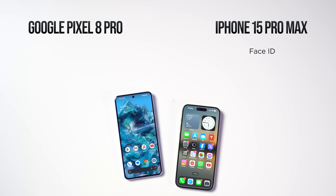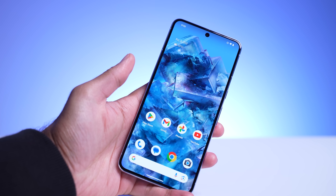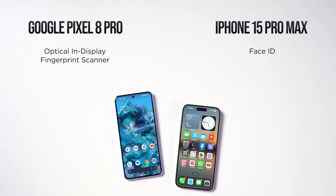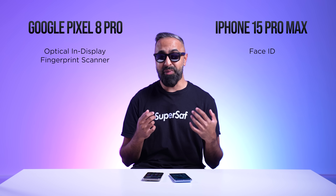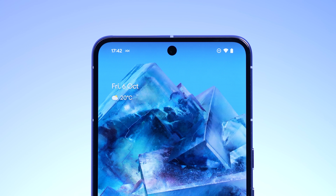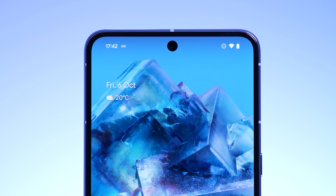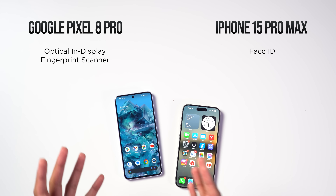The Dynamic Island exists because of the many sensors needed for Face ID, which works really well. The Pixel has an optical in-display fingerprint scanner, which is noticeably slower compared to ultrasonic in-display scanners like the one on the Galaxy S23 Ultra. However, the Pixel now has secure facial unlock — using AI and just the front-facing camera, Google has made it secure enough for banking apps, which compensates for the fingerprint scanner and gives more versatility compared to the iPhone.